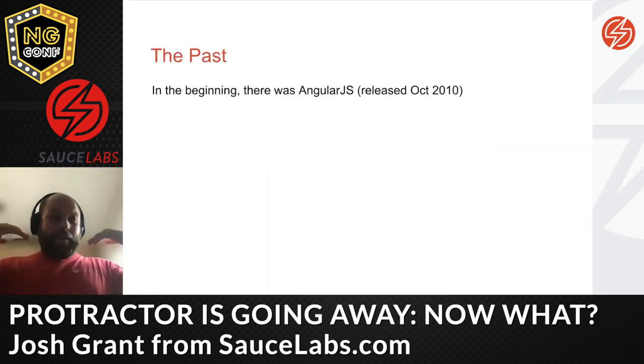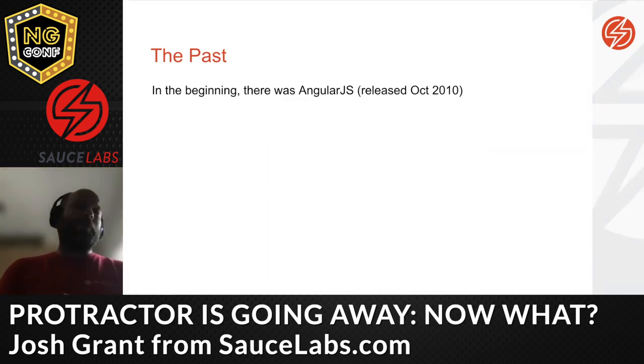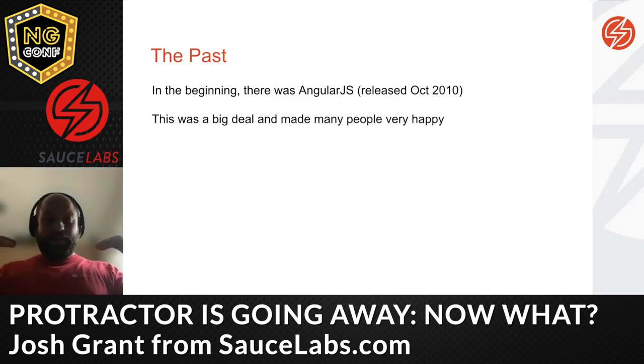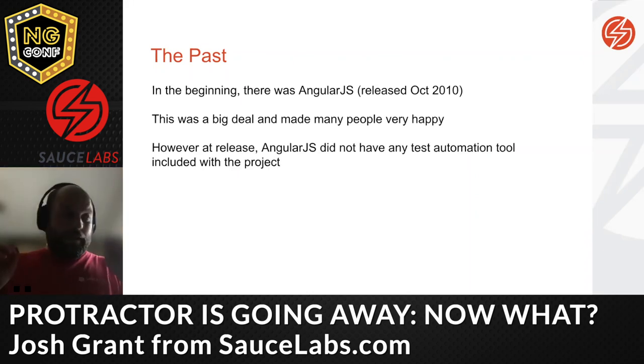In the beginning there was Angular JS. The first release I found publicly was October 2010 — very old by Node.js standards. Angular was released backed by Google and was one of the earliest Node.js-based front-end frameworks. Once released, it made a lot of people very happy — definitely a forerunner of React, Vue, and all of that stuff, backed by the very well-respected company Google.